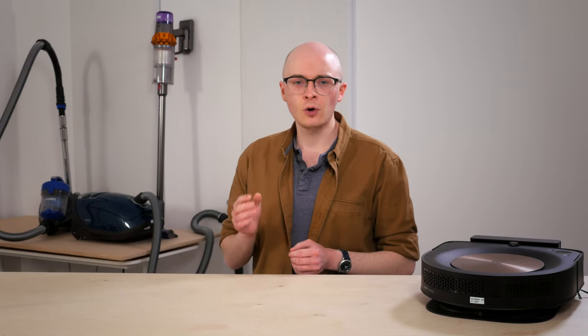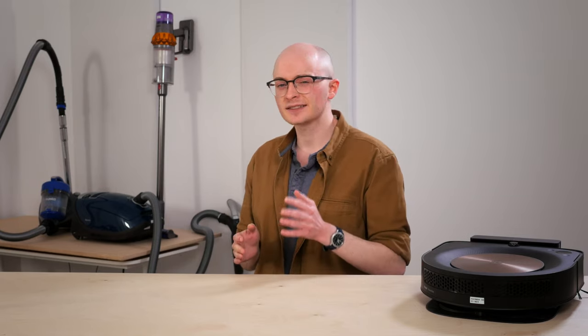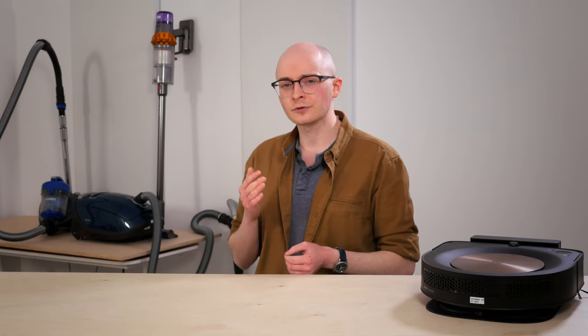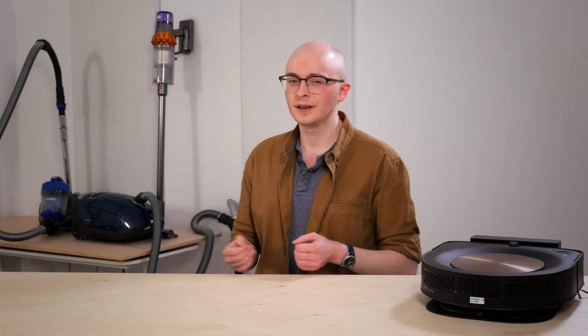Now, there's no single best vacuum for all purposes. You should weigh your own priorities and find out which vacuums best align with your specific needs. As for our recommendations, we also tend to factor in feedback from users like you. There are a lot of great options that we couldn't fit into our list. Feel free to add in your own vacuum of choice to the comment section below.